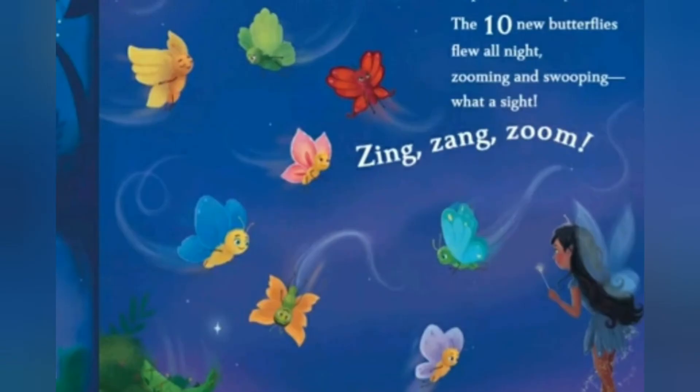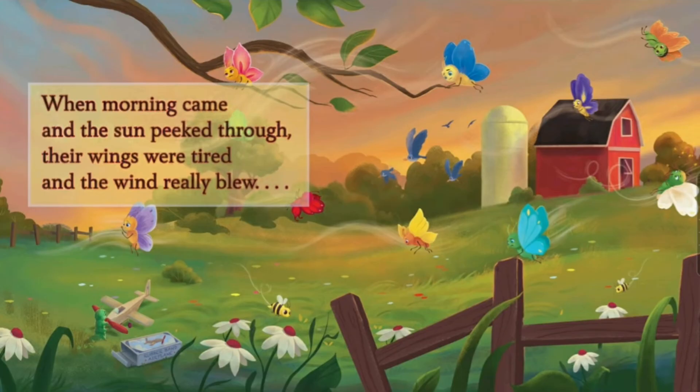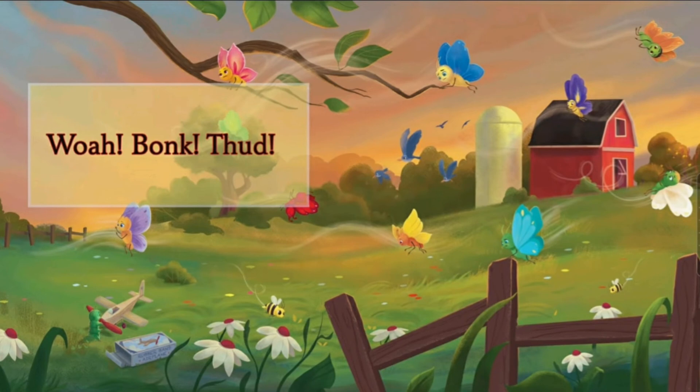The ten new butterflies flew all night, zooming and swooping — what a sight! When the morning came and the sun peaked through, the wings were tired and the wind really blew. That's why a butterfly was always asleep at night and always fluttered her wings in the morning time — but these flowers didn't really know that, cause they're flowers. Then — whoa, boing, thud — oh my god, that is some crash.